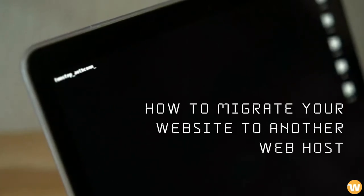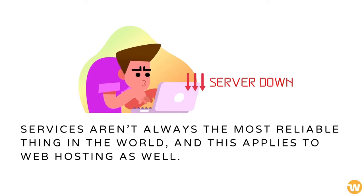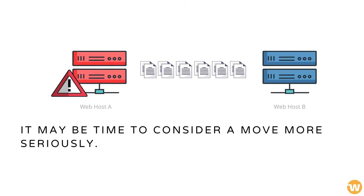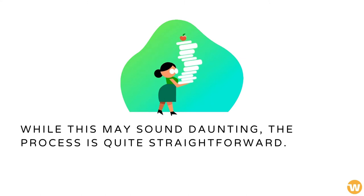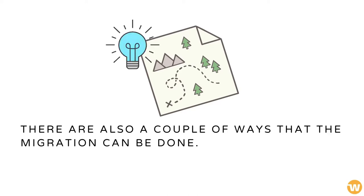How to Move Your Website to Another Web Host. Services aren't always the most reliable thing in the world, and this applies to web hosting as well. If you're facing problems with your hosting, it may be time to consider a move more seriously. While this may sound daunting, the process is quite straightforward. As long as you follow some guidelines, it is actually fairly easy. There are also a couple of ways that the migration can be done.